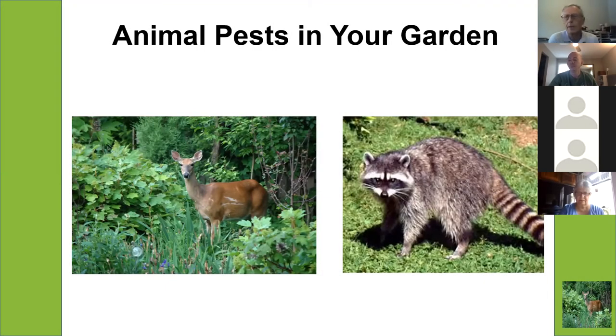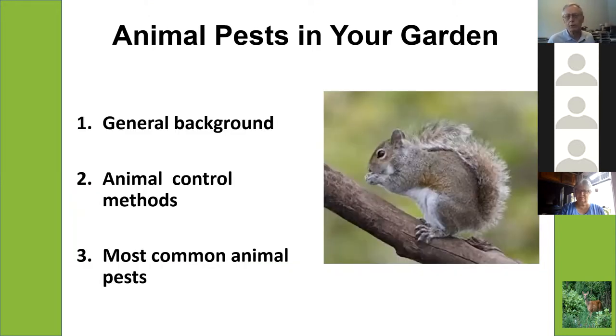I probably get more questions about animals than almost any other thing. Almost every gardener at some time is going to encounter some kind of animals in their garden. Animals are wildlife, which means they are wild, so they often just do things we don't want or expect them to do. Today we'll talk about how to deal with them — first some general background, then different control methods, and finally the most common ones you're likely to see in your garden.